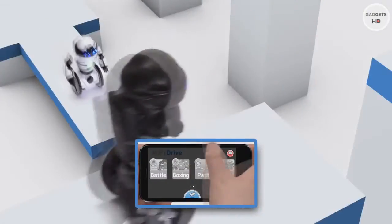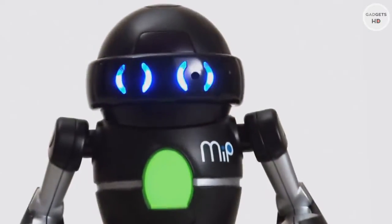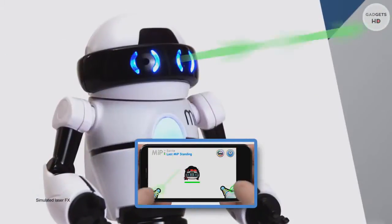Meet Mip, the balancing robot that responds to you. Control him with your iOS or Android device and let the games begin. Rolling, racing, climbing, effortless navigation, amazing personality, and always ready for battle.